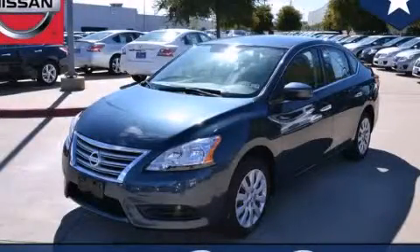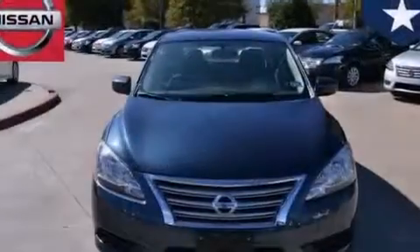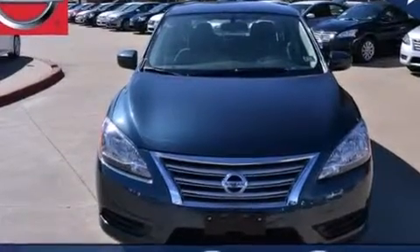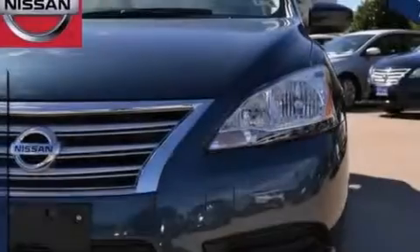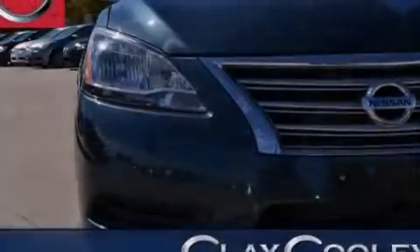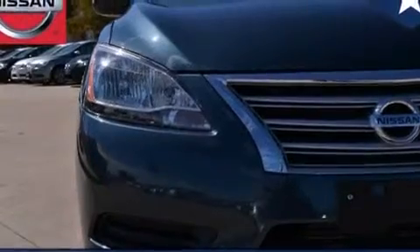This is a brand new 2013 Nissan Sentra. All of the following features are included: full power accessories, a rear window defroster, side curtain airbags, rear seat child-proof door locks, and an energy absorbing steering column.